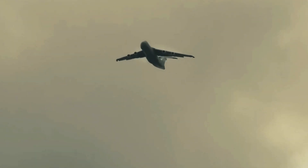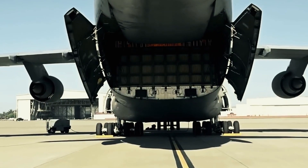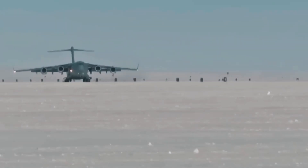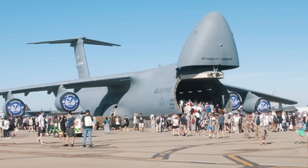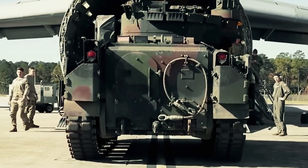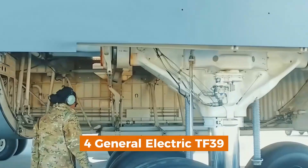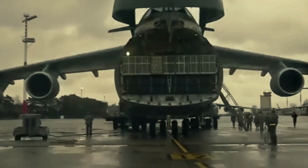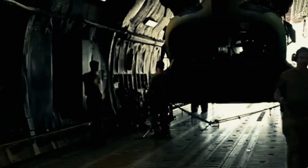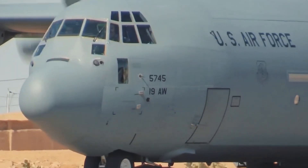The search for a next-generation heavy-lift aircraft began in the early 1960s. Several aerospace giants, including Boeing, Douglas, and Lockheed, submitted proposals, but in 1965, Lockheed's innovative design won the contract. This led to the development of what would become the largest military transport aircraft in the US Air Force's history. Lockheed's design was ambitious: the C-5 Galaxy would be powered by four General Electric TF39 turbofan engines, which were revolutionary at the time. These engines introduced the concept of high-bypass turbofan technology, which significantly improved fuel efficiency and thrust-to-weight ratio, setting the standard for future commercial and military aircraft.